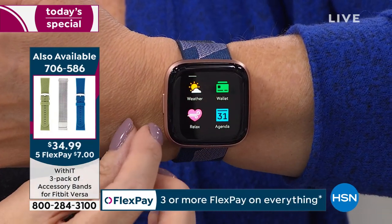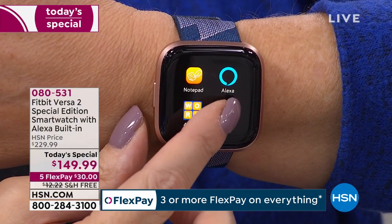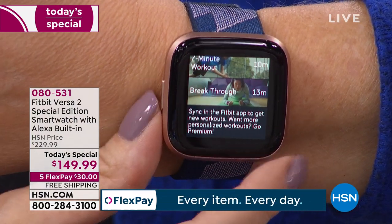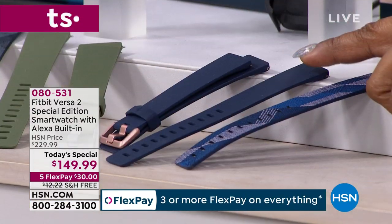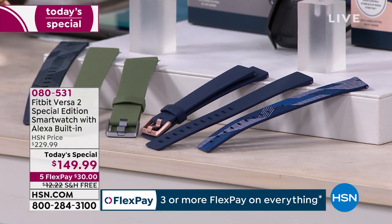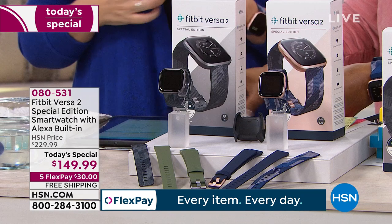A lot of you on Facebook are asking about the bands. With the Today's Special, you're getting two bands — the woven jacquard band and the silicone sport band — in both sizes. Small/medium and large/extra-large are the two band sizes, and you're getting both bands in both sizes in the box. You don't have to select sizing at all because you get everything.